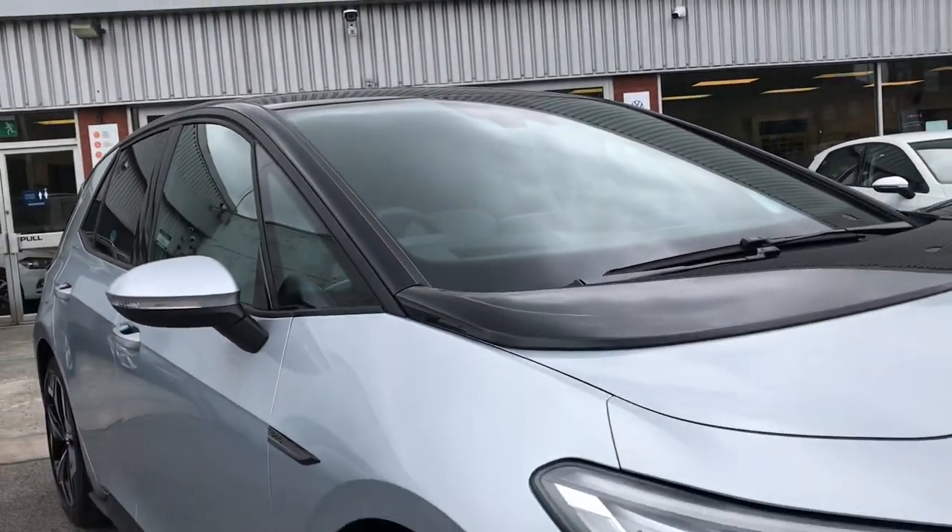Lastly, this car comes with a fantastic panoramic sunroof that offers a diverse and dynamic driving experience for you and your passengers. It's big enough for everyone in the car to enjoy and offers a really diverse view. You have a skyline view, so it's great for a starry night or a winter's day, but I like to use it on summer days, allowing light into the car.